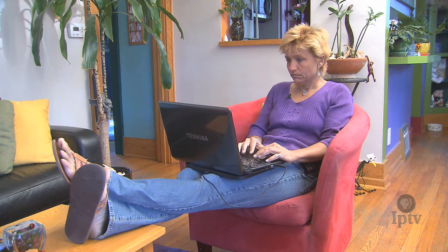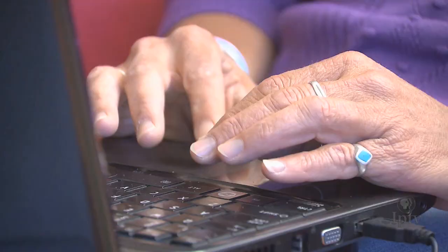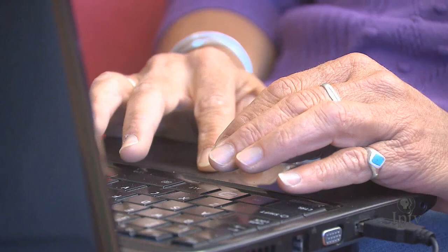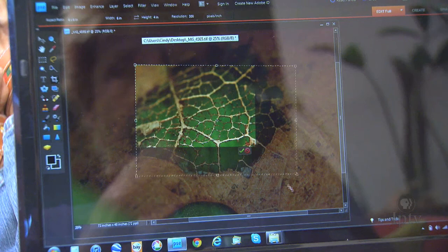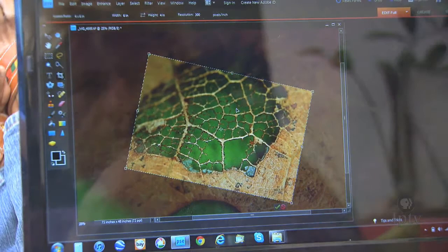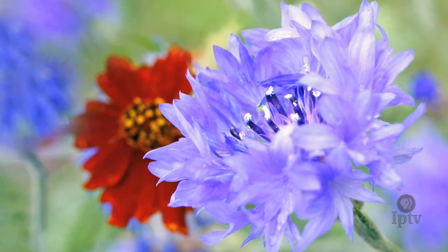Cindy edits the images she's captured on her laptop and doesn't do much more than crop and size them. She tries to avoid any manipulation of colors. I'll compose a general shot, but it's not until I'm on my computer looking at how sharp the image is and where the focal point is that I decide where to do my cropping. I try not to mess with color too much — sometimes I actually have to desaturate some colors because they are too vivid. You don't have to muck with nature when it's as beautiful as it is.